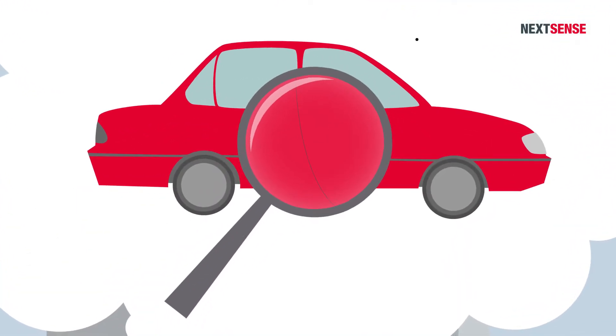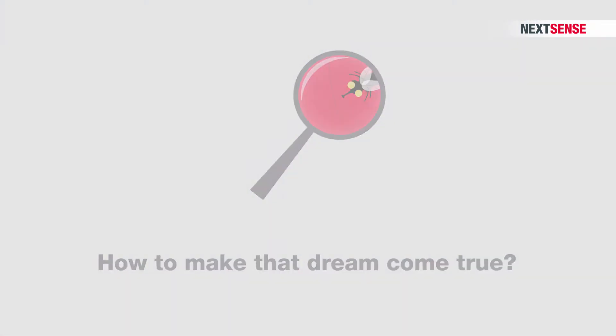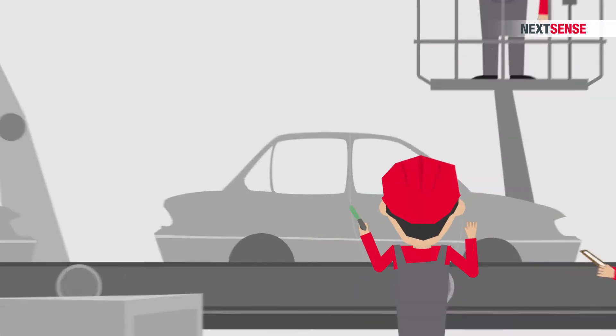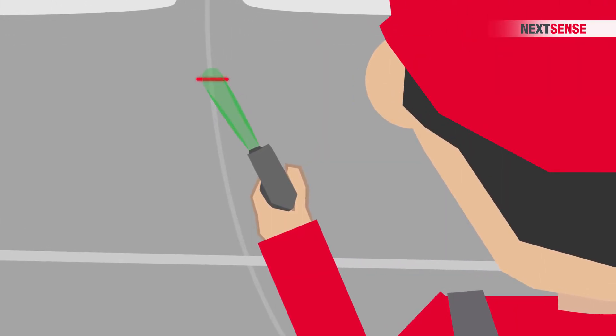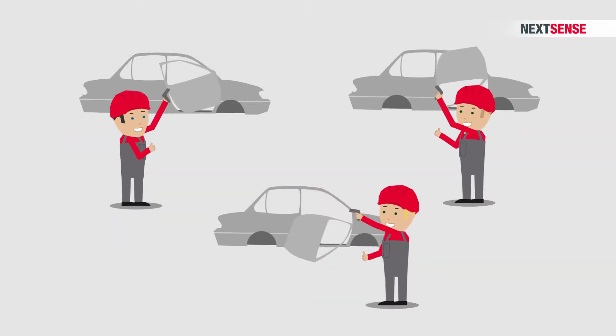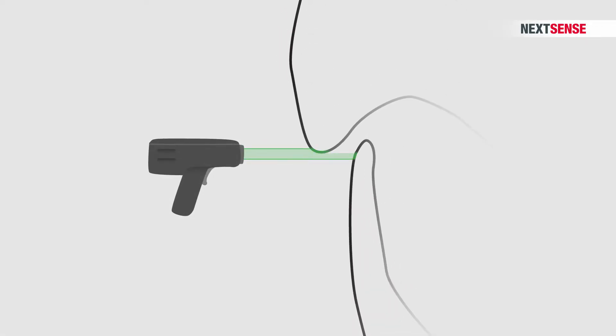Such minimal gaps that they are practically invisible. How to make that dream come true? With ever more exact assembly methods and measurement technology that can reliably determine even the smallest deviation. But the reality is often very different. Why is that? Conventional measuring devices only record the gap from one angle, leaving the software to make assumptions about the shape of the rest of the gap.